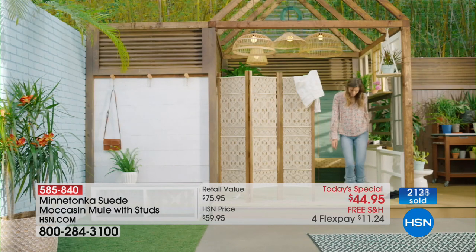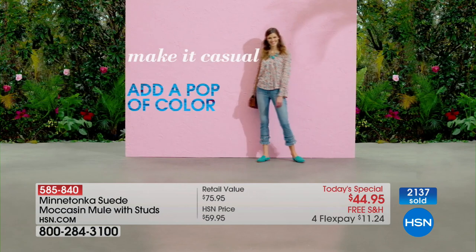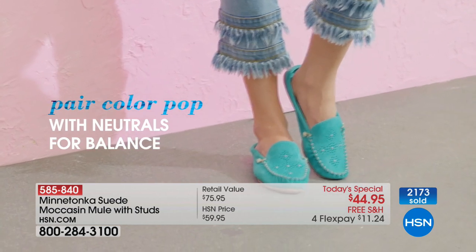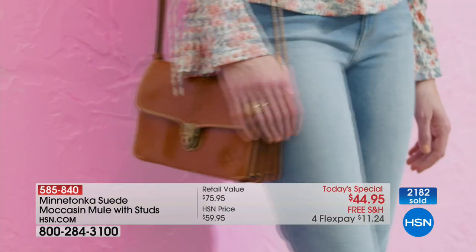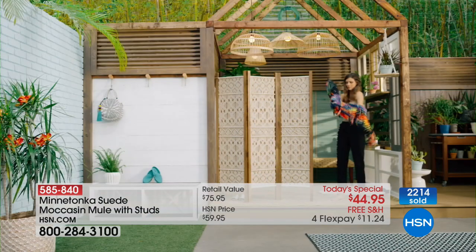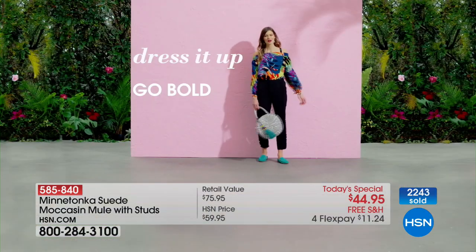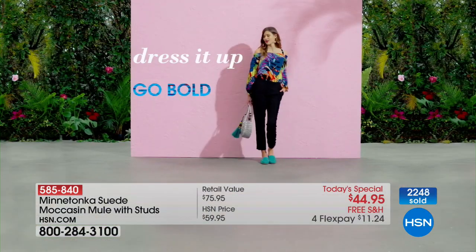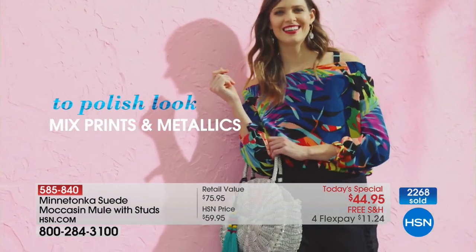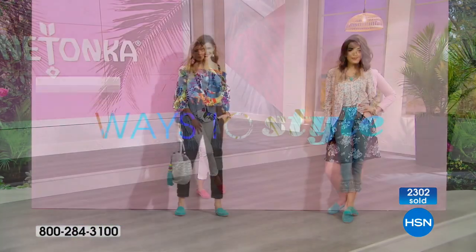Can I wear this to a friend's lunch? Can I walk the dog? This is every moment of your life — every day, your kind of shoe that fits into your lifestyle. That slip-on ease — no messing with buckles, straps, or laces. Look at these lifestyle choices: a little crop pant, a great floral top, and a pop of turquoise. Classic jeans and a floral — so cute.